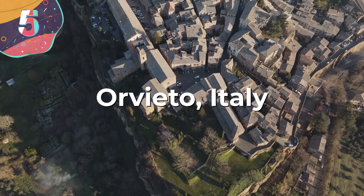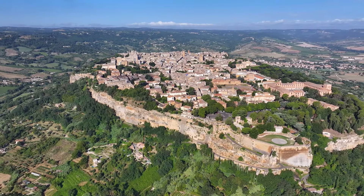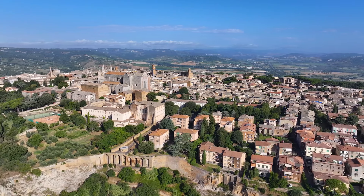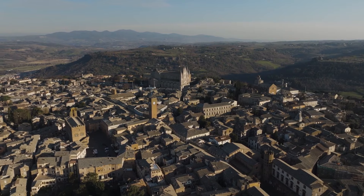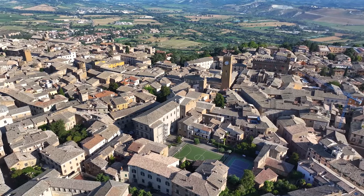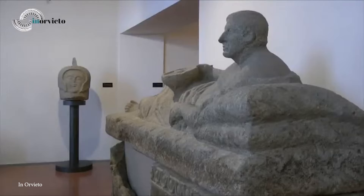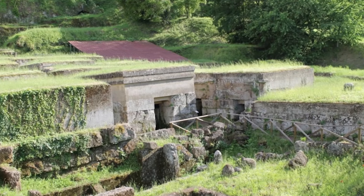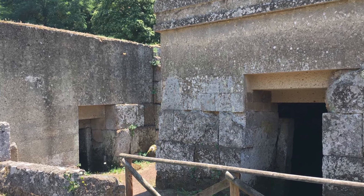Number 5: Orvieto, Italy. Orvieto is a city and commune in the province of Terni, located in western Umbria. The city sits atop a flat summit of a large butte made of volcanic tuff, rising above nearly vertical tuff cliffs further fortified by defensive walls built from the same stone. This ancient city has been inhabited since Etruscan times and is often associated with Etruscan Velzna, undoubtedly a significant center of Etruscan civilization. The city's archaeological museum houses numerous Etruscan artifacts, and one notable discovery from the Orvieto Necropolis is a tomb with the inscription meaning 'I am Avil of Catexina,' indicating complex and peaceful ethnic relations in ancient Italy.